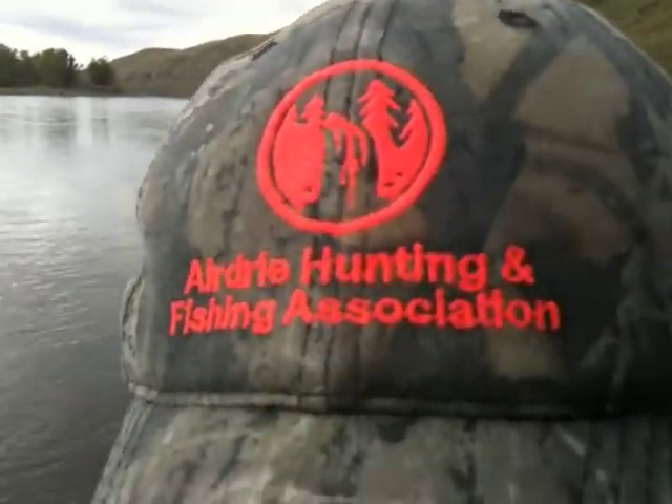Airdrie Hunting and Fishing Association, we love you guys. This boy is your heart and soul right there. He's also our technical fly fishing pro staff member for Southern Alberta. Buddy, way to go.